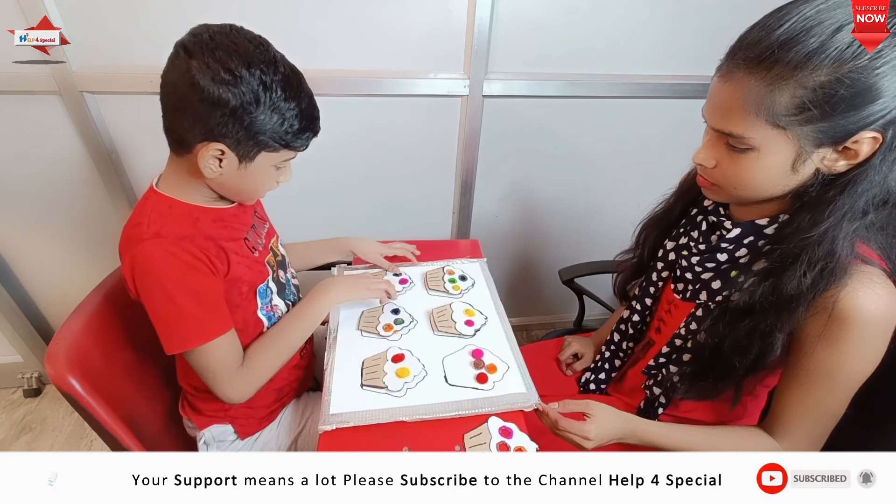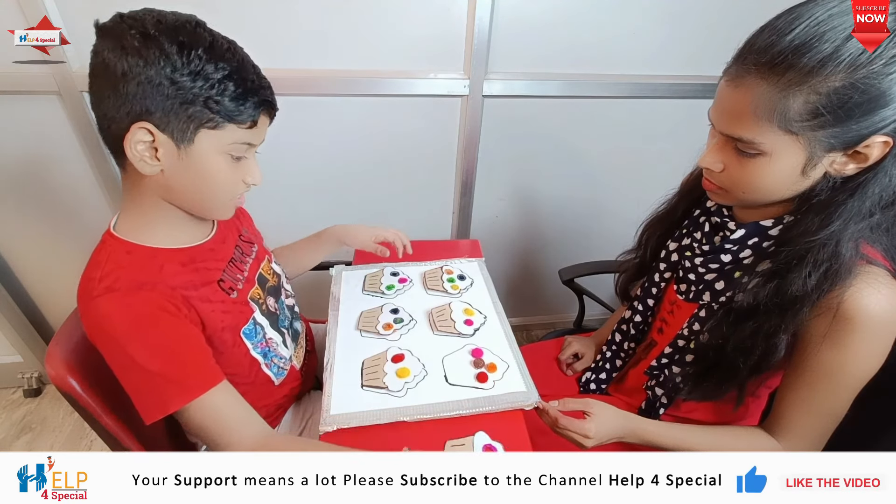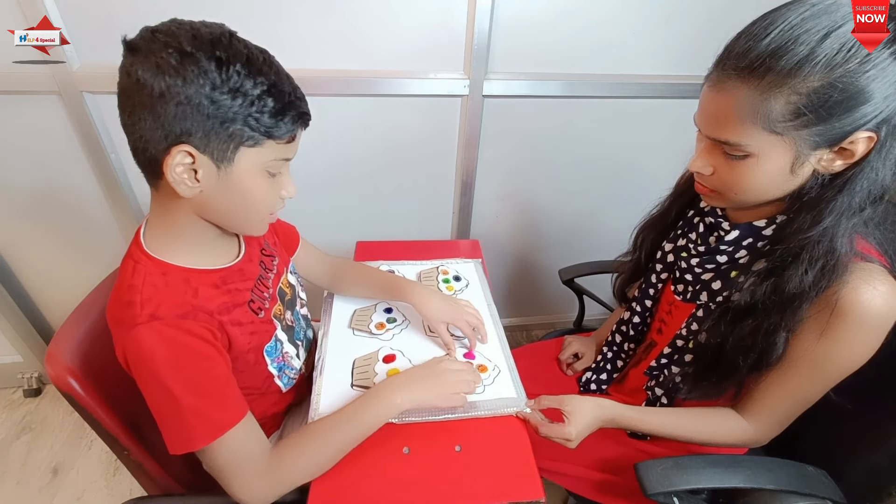Cupcake pom-pom spatial match: work on spatial skills by matching the correct pom-pom spatial configuration to the correct cupcake. This is a very nice activity.